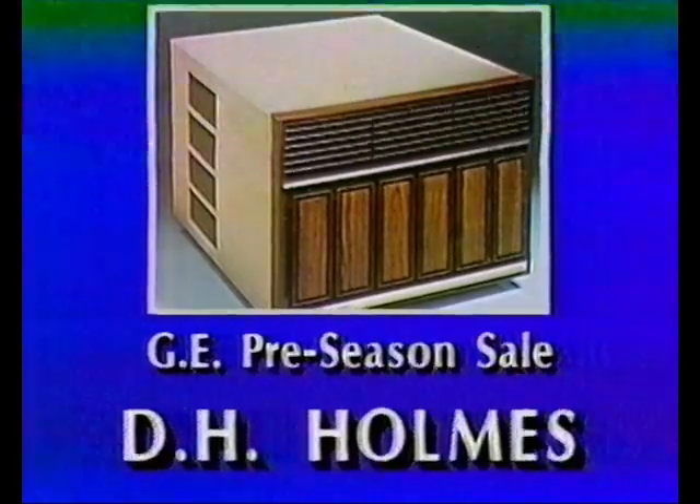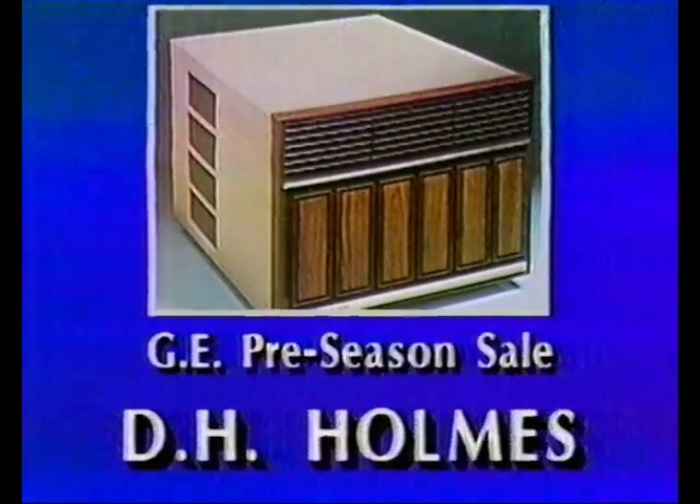Remember, this offer is for one week only, and the sale is now going on at D.H. Holmes.